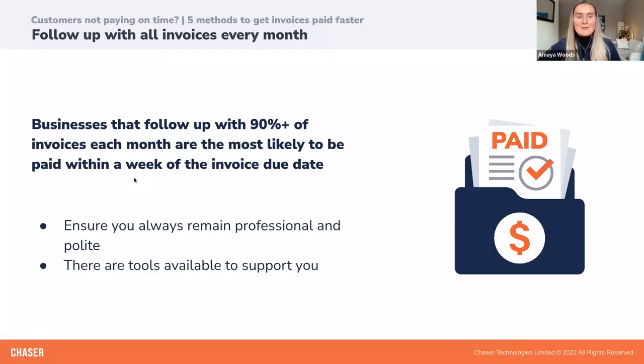We recently did some analysis within the Chaser software and found the average number of follow-ups it takes to get an invoice paid is 2.6 payment reminders. So sending just one follow-up to customers for their invoice won't quite cut it. It is really important to be proactive and persistent when you're trying to reduce late payments.